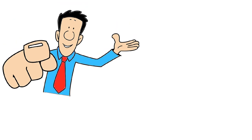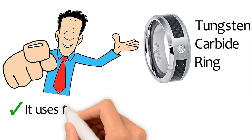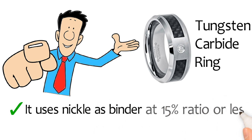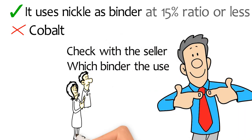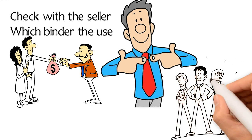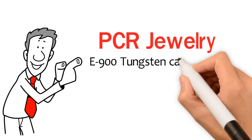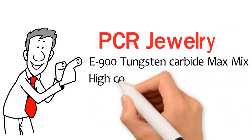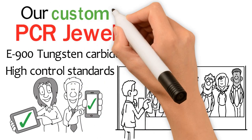In conclusion, if you plan on purchasing a tungsten carbide ring, make sure it uses nickel as a binder at a 15% ratio or less, not cobalt. Check with the seller which binder they use before making the purchase, and confirm they guarantee their work. At PCR Jewelry, we use Z900 tungsten carbide max mix and high control standards to make sure you get the finest results, because our customers deserve the best.